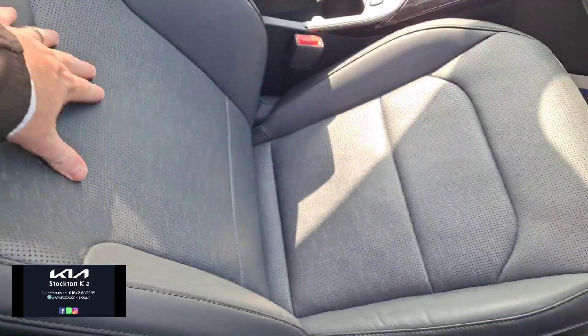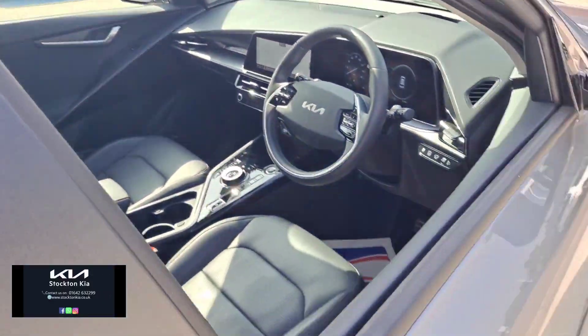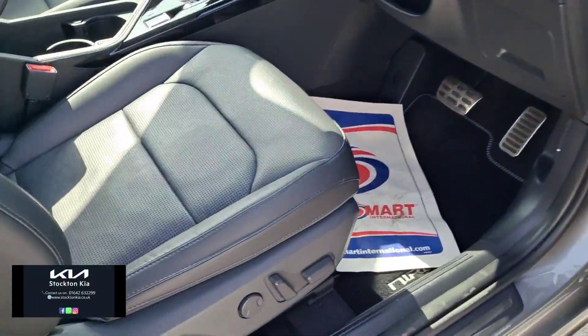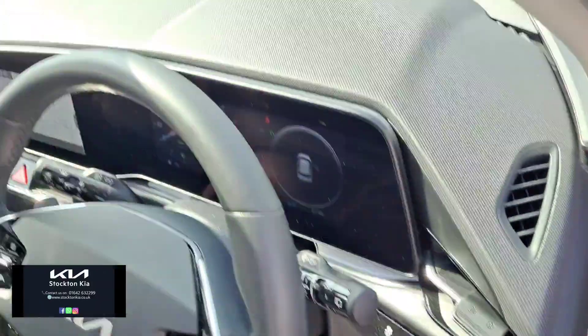There's perforated leather — it's actually more like a full leather finish on the car. Things like electric adjustments on the driver's seat, with two memory settings as well.